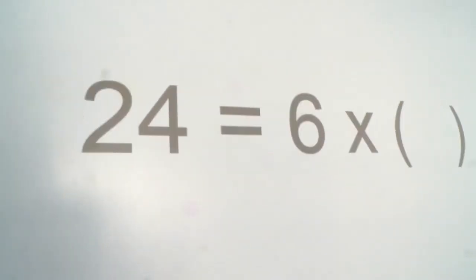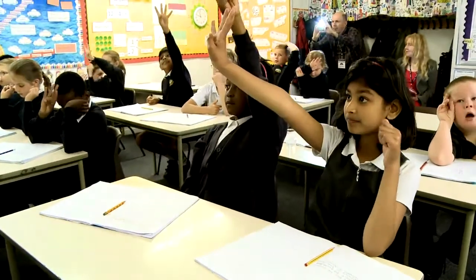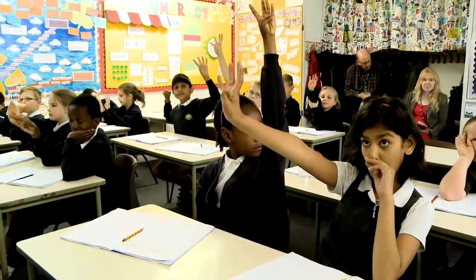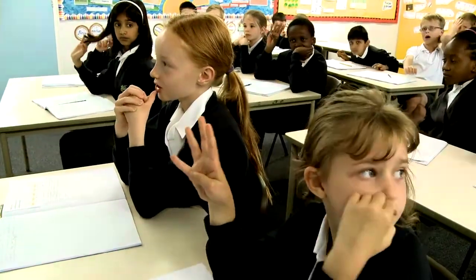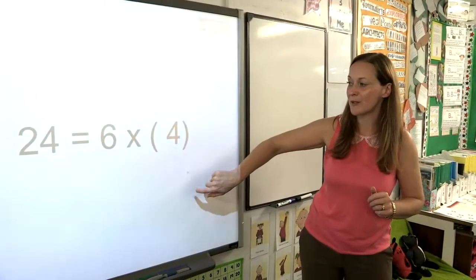Twenty-four equals six times something. Katie? Twenty-four equals six times four. Remember, it doesn't matter where the answer is — the question stays the same. Twenty-four equals six times four. Well done.